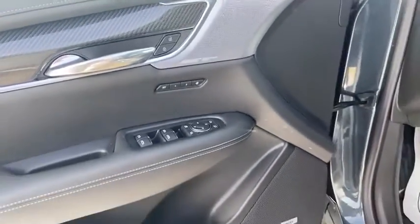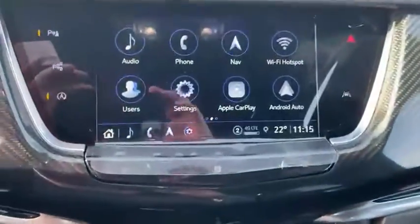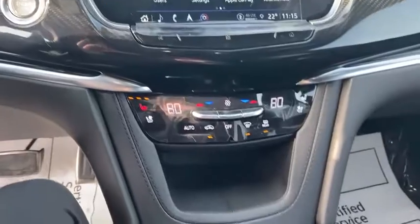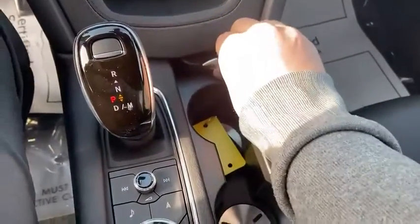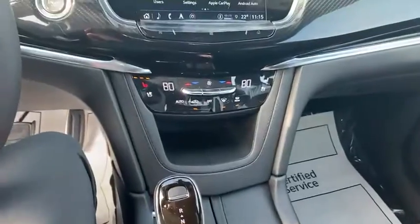It has a Bose sound system, memory seats, a beautiful heads-up display in the front, an infotainment system, dual climate control, Android Auto, and Apple CarPlay. You can control your music and navigation down here. And if you want to cover your cup holders, push in and pull out — keeps that sleek sporty look.